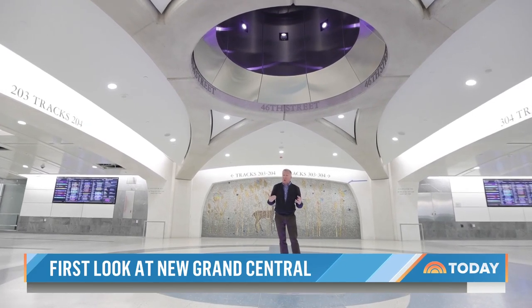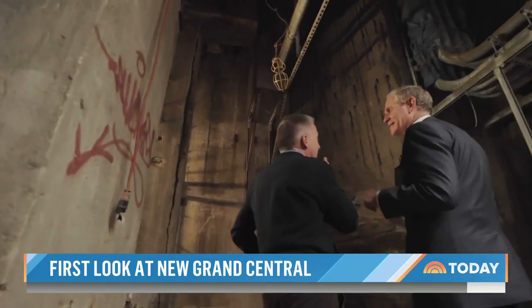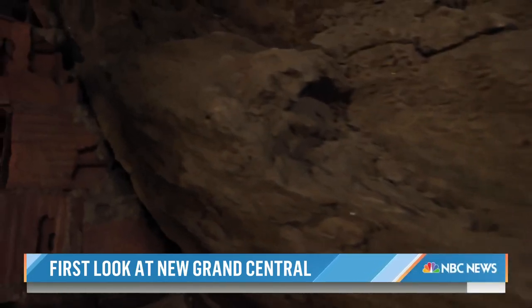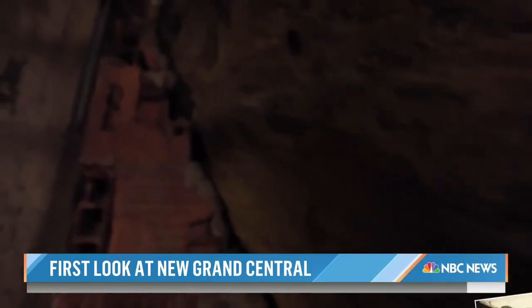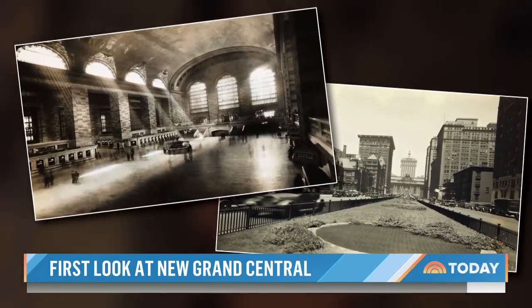CEO Lieber took us 150 feet below ground to see the dynamite fractures in the bedrock from the early 1900s. That is what Grand Central and Manhattan were built on. We're constantly building on what we inherited from our forebears, constantly using it, because it was great construction. These people really knew what they were doing. And here you are 110 years later, and we're going to use it all.